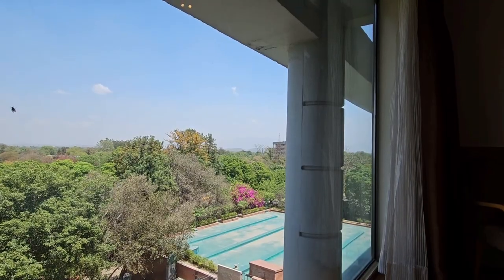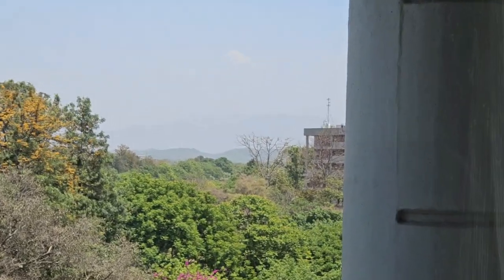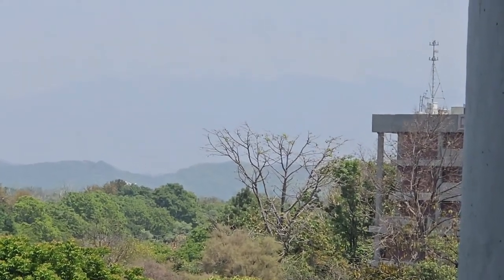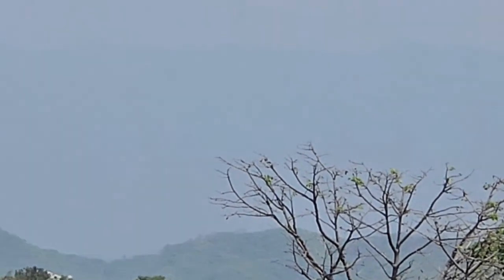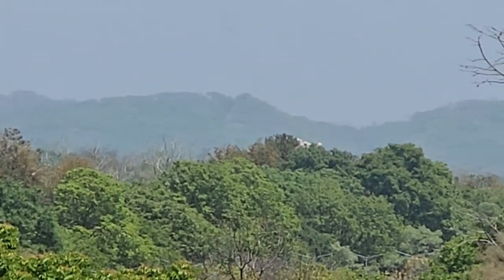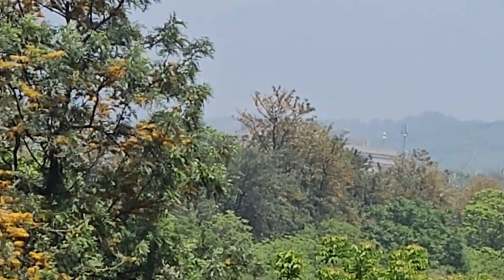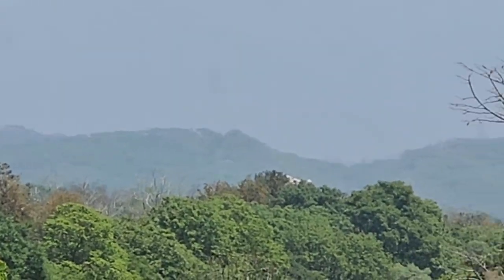So before the room tour begins, I wanted to show you the view that you get from the room. From Taj Chandigarh, let me try to show you the Shivalik foothills. While I am zooming in, you can see the foothills of Shivalik — these are very prominent from Taj Chandigarh.